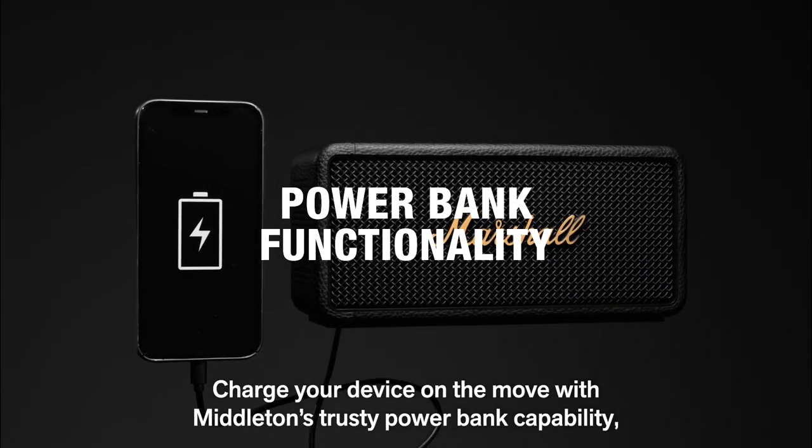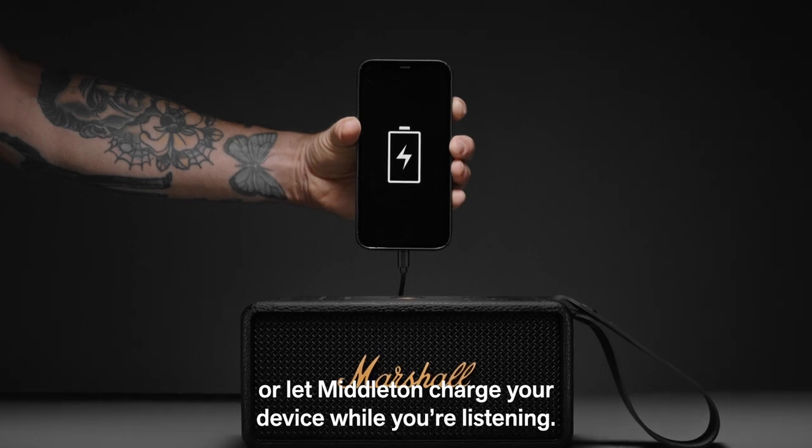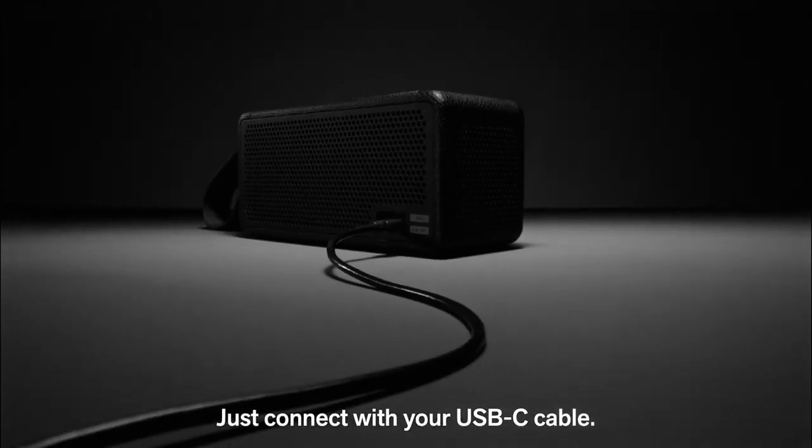Charge your device on the move with Middleton's trusty power bank capability, or let Middleton charge your device while you're listening. Just connect with your USB-C cable.